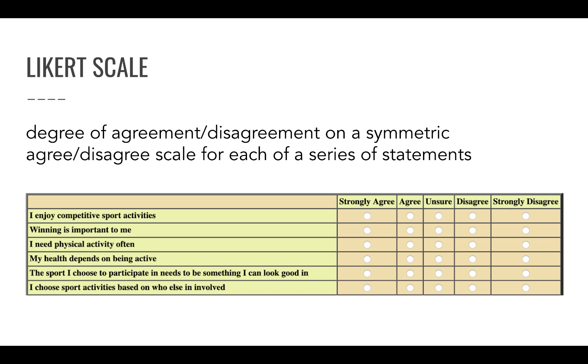A Likert scale allows respondents to indicate to what extent they agree or disagree with a certain statement. Usually that scale is symmetrical with a middle point — think of a five-point scale or a seven-point scale instead of a four or a six-point scale.